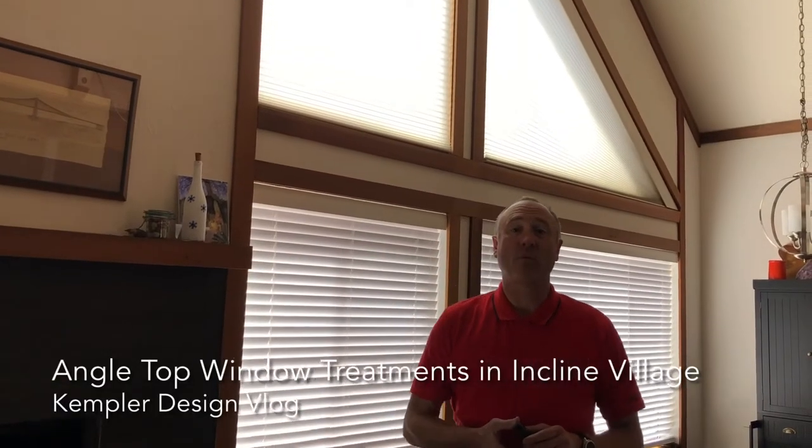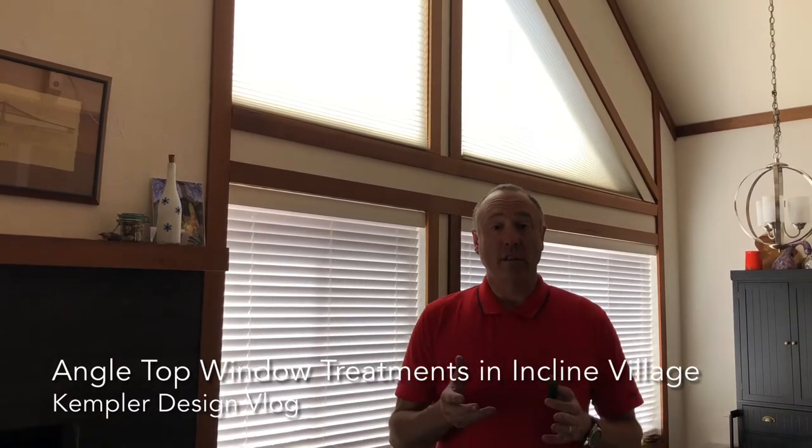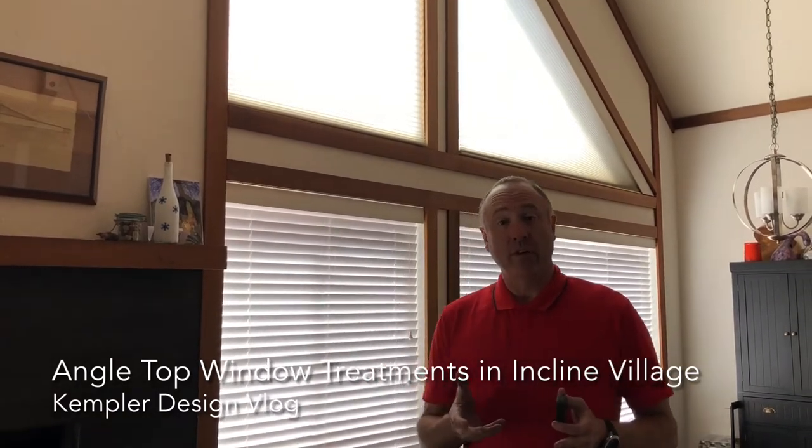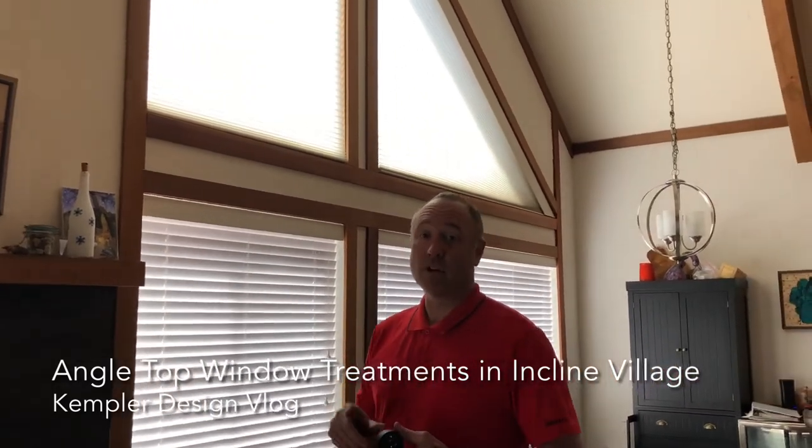Hello, thank you for watching the Kempler Design Vlog. We do a lot of angle top windows. We're in Incline Village, Nevada right now, but we actually ship them all over the country.